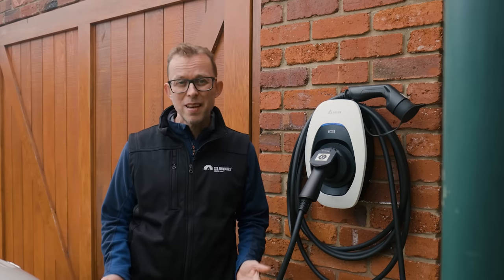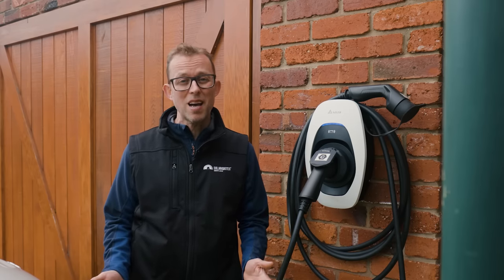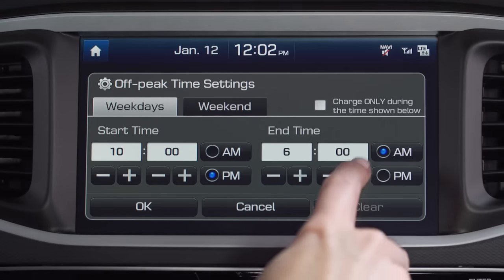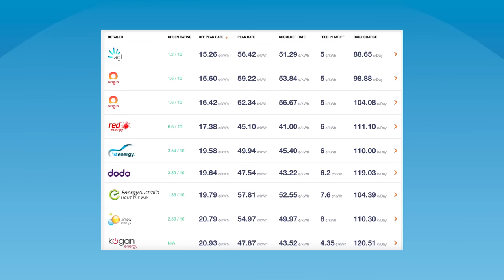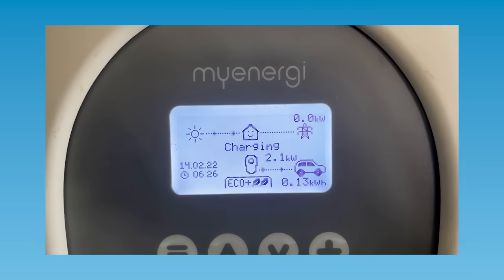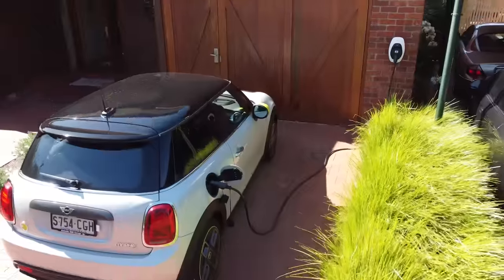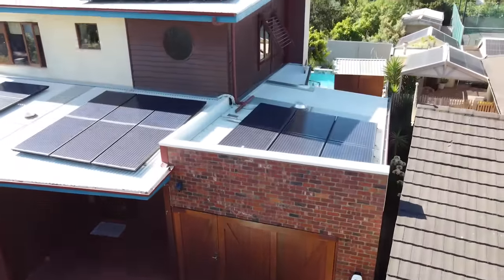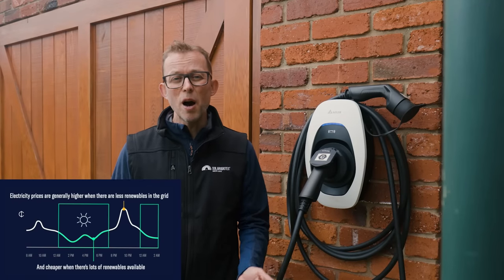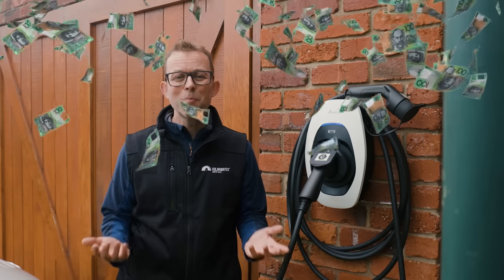A home EV charger is a straightforward device — its job is to ask a car if it can accept any charge, and if it can, safely send power to the vehicle until told to stop. The charger can't push power to the car faster than the car's request — that would be dangerous. Most cars have a simple timer so you can program them to only charge during off-peak periods. A solar smart charger can be configured to only charge when you have surplus solar, so that solar goes into the car instead of out to the grid. And if you're on a special plan with electricity prices that change every five minutes, the right smart charger can only charge when prices are cheap or negative — it's that getting paid to charge thing again.